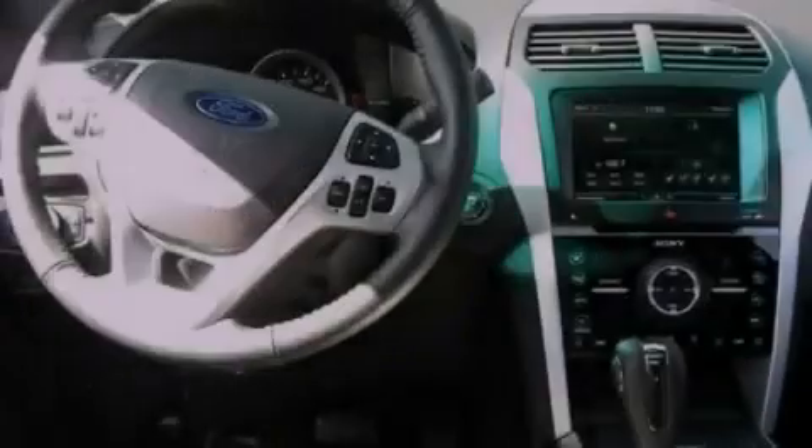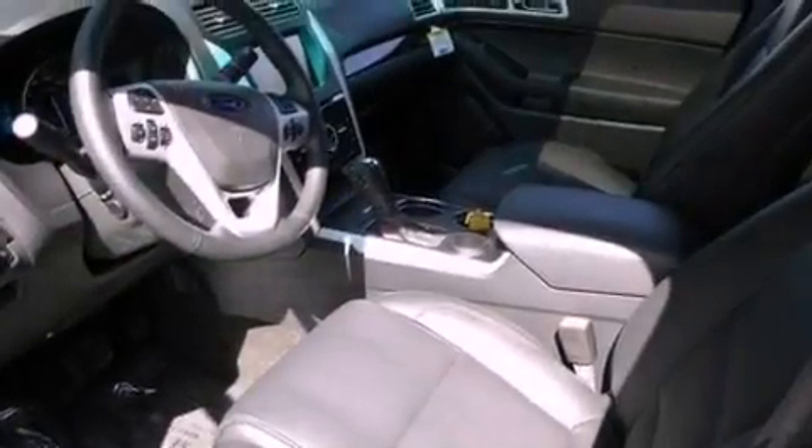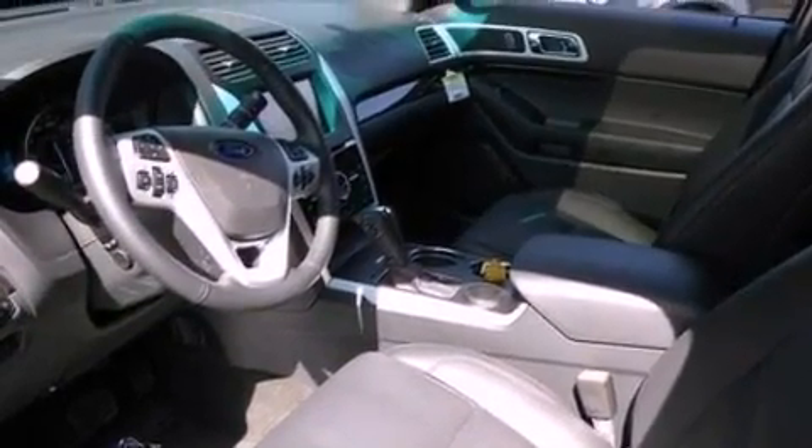Also included are leather seats, a rear spoiler, a security system, front fog lights, an anti-lock braking system, an auto-dimming rearview mirror, and roof rails.